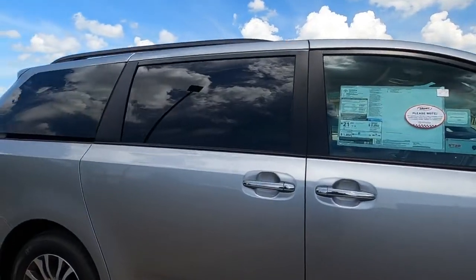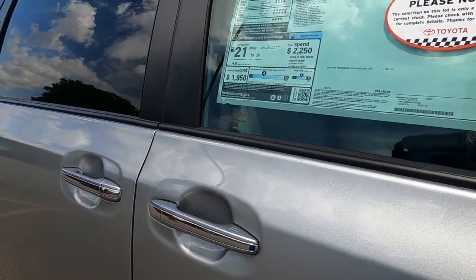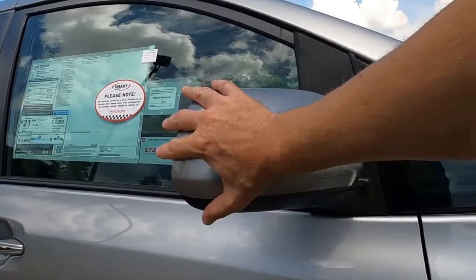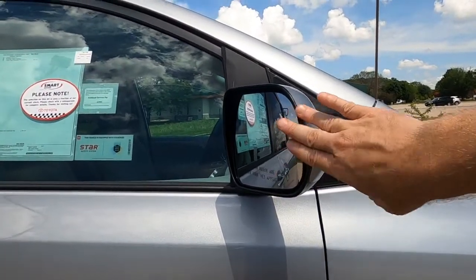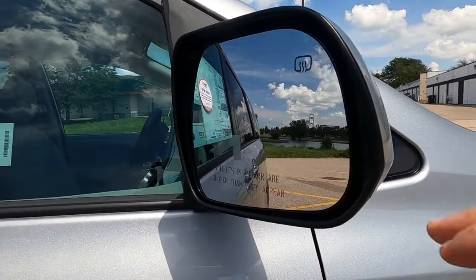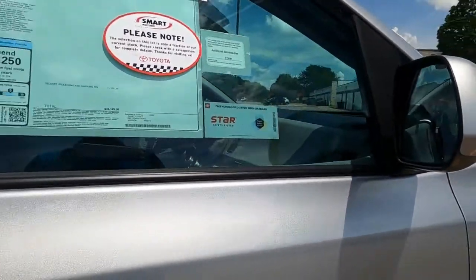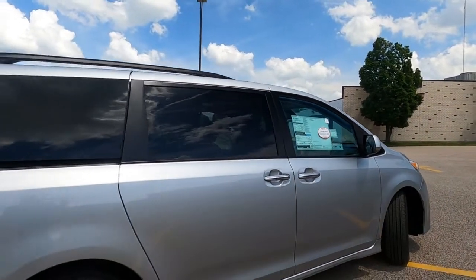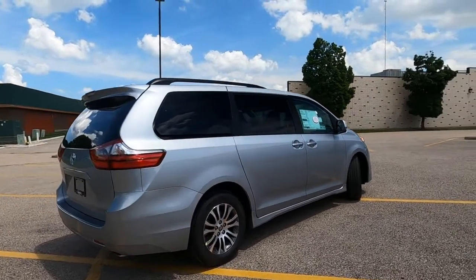The XLE edition does have chrome door handles and we also have the smart keyless entry system. The outside mirrors do not have turn indicators in them, but they do fold in and out in case somebody clips it with a grocery cart. Heated outside mirrors and blind spot monitoring are built right into the mirrors as well, all part of the Safety Sense P system that's on here. You can see tinted windows all the way across the back of the vehicle, including the side and the rear deck.